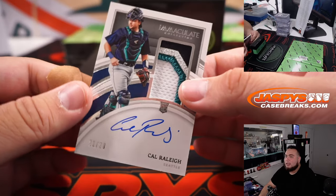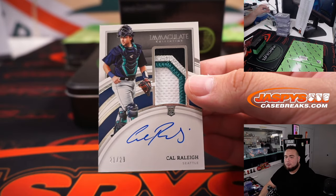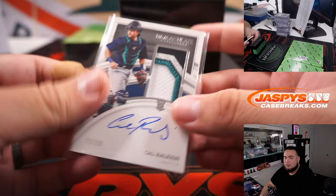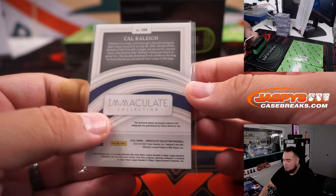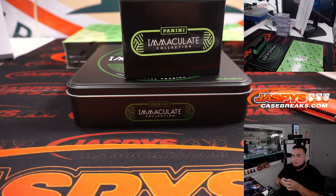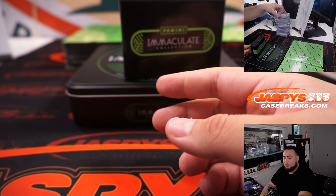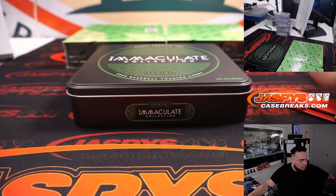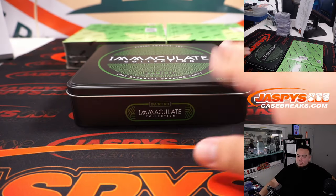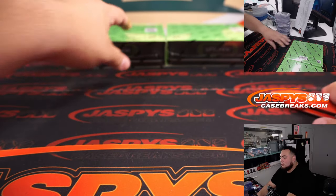And Cal Raleigh — 21 to 29, this must be like a jersey number shortcut maybe. You're right actually — I have not seen a base card yet. Not seen a base card — maybe they made them more limited this year.